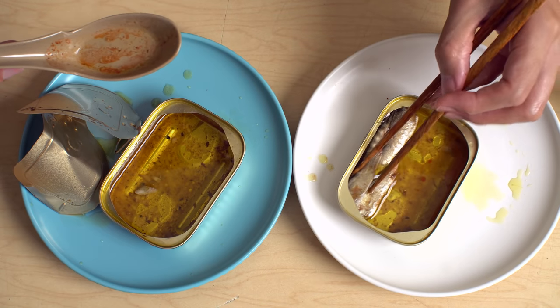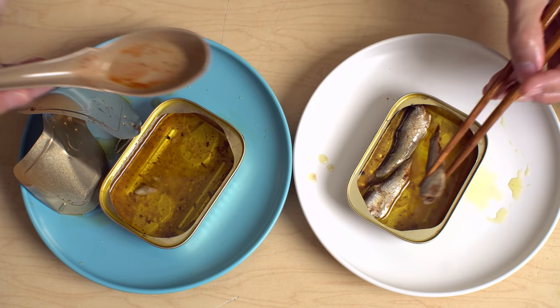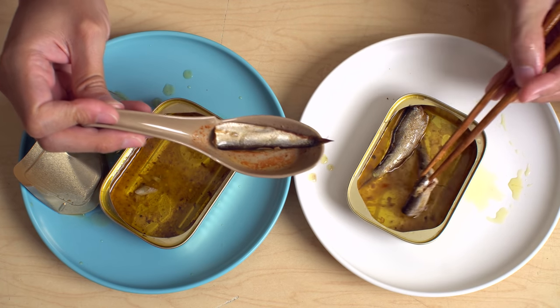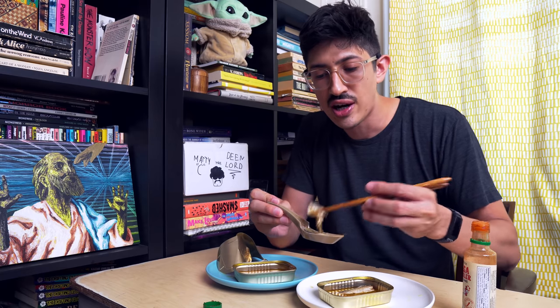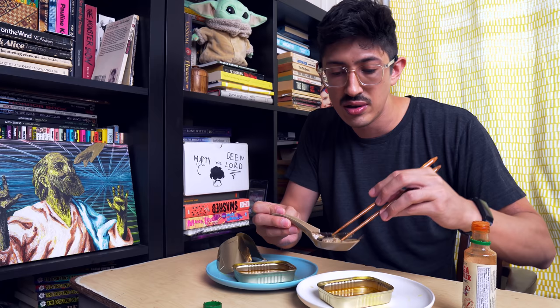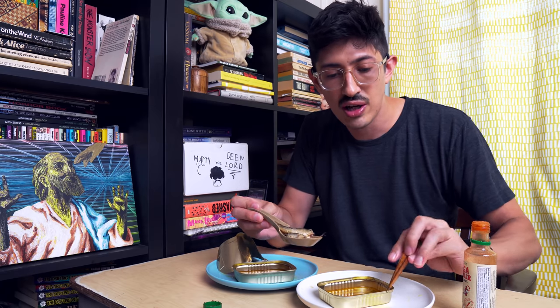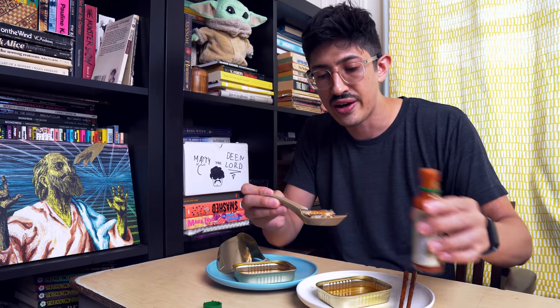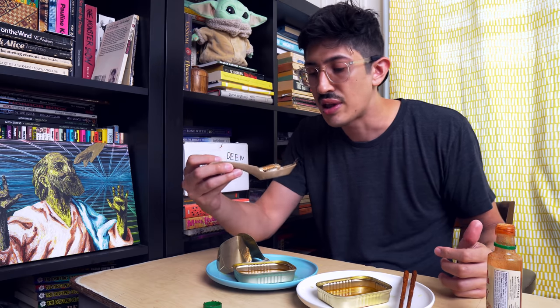They should try when they're trying to attract the sharks for cage diving, they should put espinaler sauce in the chum, because I bet sharks are kind of bored of just the regular old fish guts that they put down there.